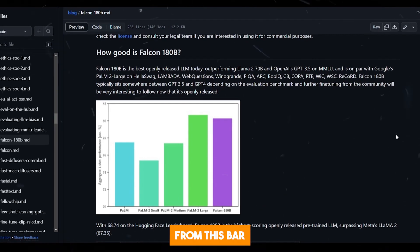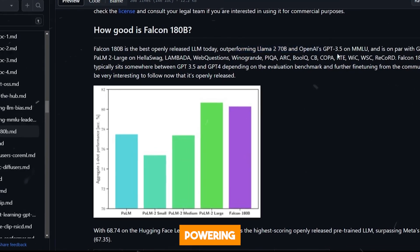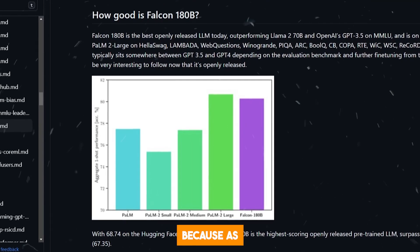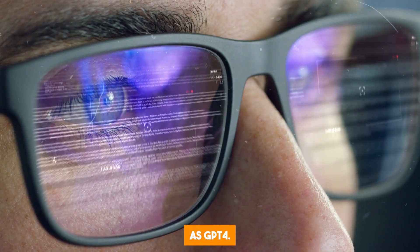As you can see from this bar chart, Falcon 180B almost matches PaLM 2, the AI model currently powering Google's Bard. This is very impressive because PaLM 2 is way more advanced than GPT-3.5, meaning that Falcon 180B is also more advanced than GPT-3.5. However, it is still not as powerful as GPT-4.